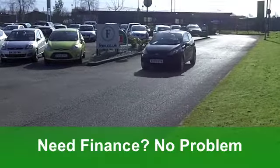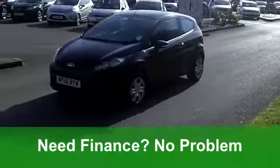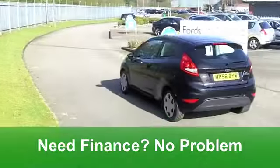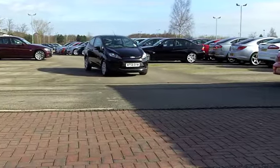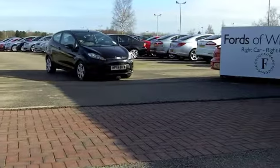Inside, a surprisingly large cabin and very comfortable it is too. Those cloth seats feel just right. You've got all-round airbags, power-assisted steering, and a CD player to keep you entertained on the move.